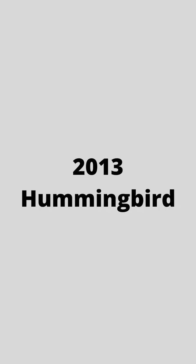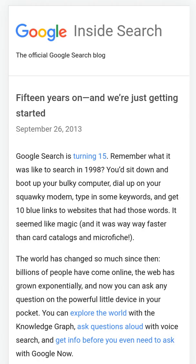In 2013, came Hummingbird. Hummingbird was Google's effort to better understand complex searches by looking at word selection and context.